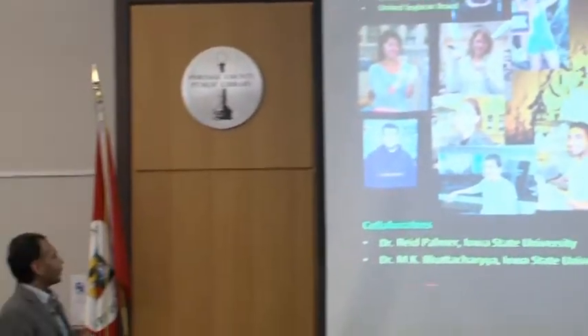And I would also like to thank my collaborators, Dr. Reed Palmer and Dr. Madan Bhattacharya from Iowa State University. And at the end, I'm ready to take any questions.